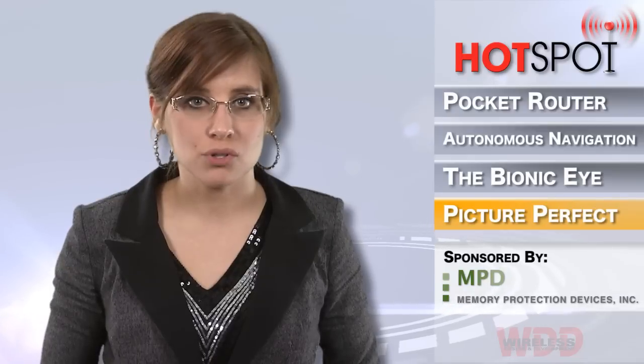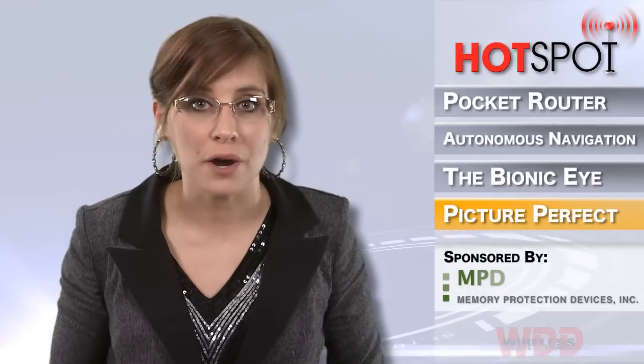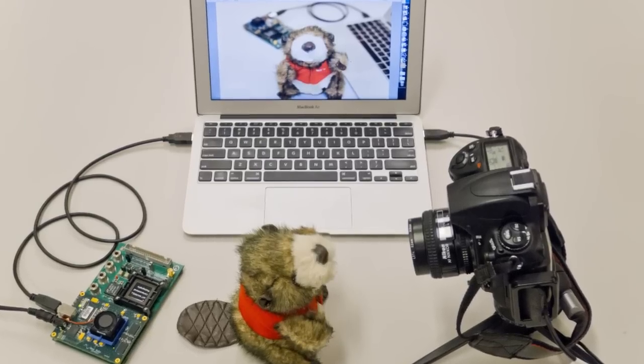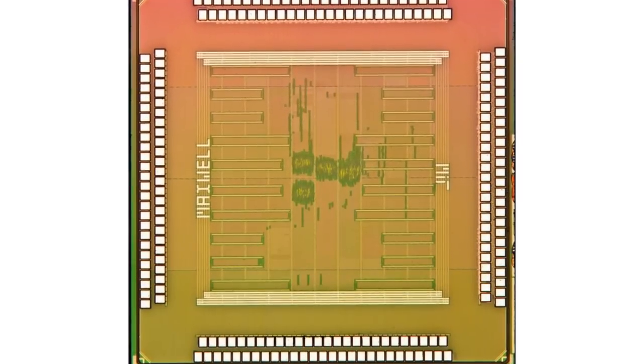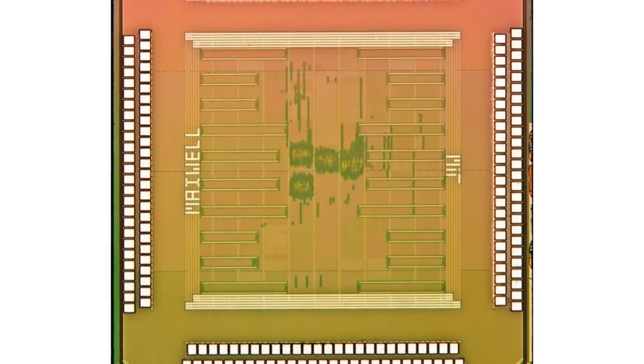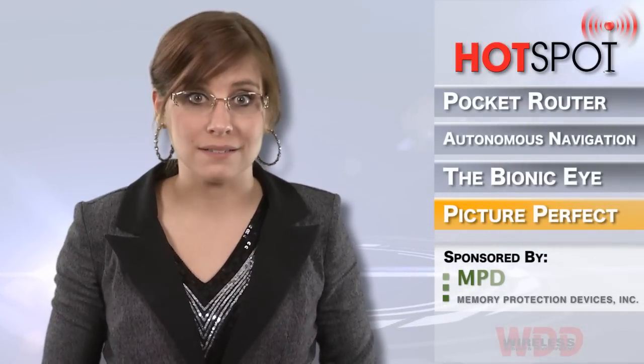MIT has developed a processor chip that will enhance smartphone snapshots into professional-looking photographs with just the touch of a button. The chip can perform tasks such as creating more realistic or enhanced lighting in a shot without destroying the scene's ambiance. I can't wait — an invention that prompts people to take more bathroom profile pics, because that's all the world needs.